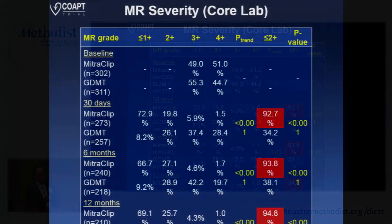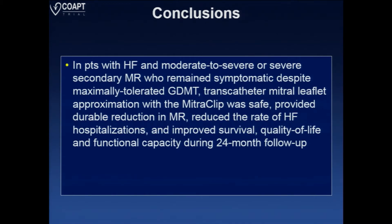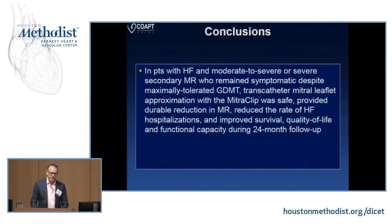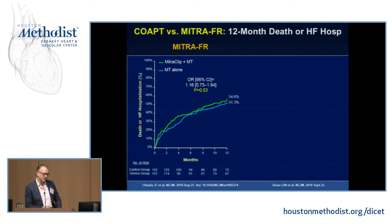The durability data showed that out to two years, 92 to 94% of patients still had less than or equal to 2+ MR. The conclusions were that in patients with heart failure and moderate to severe or severe secondary MR who remained symptomatic despite maximally tolerated medical therapy, the MitraClip was safe, provided durable reduction in MR, reduced heart failure hospitalizations, and improved survival, quality of life, and functional capacity during 24-month follow-up. This is the first therapy to show a significant improvement in prognosis of heart failure patients by reducing secondary MR compared to medical therapy alone.